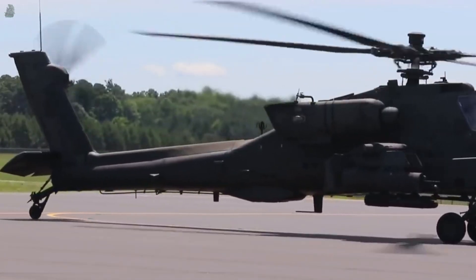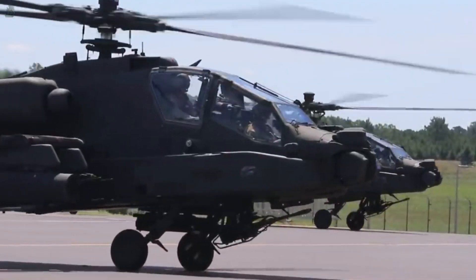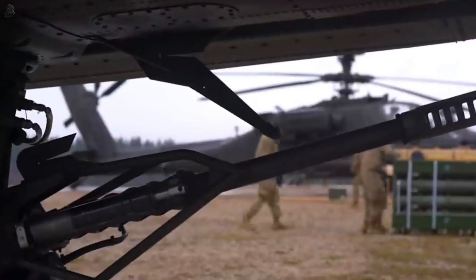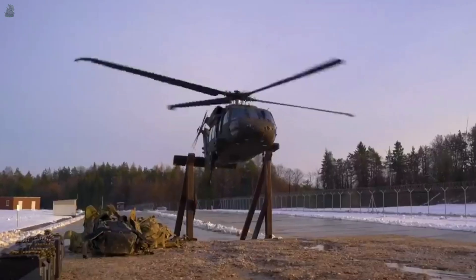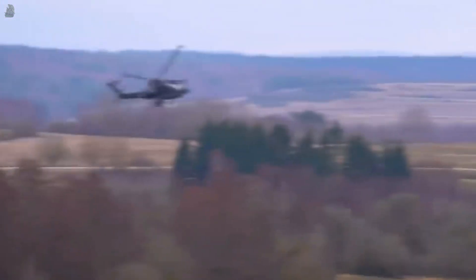Additional operators include: Singapore Air Force with 19 helicopters, South Korean Army with 36, Taiwan Army with 29, United Arab Emirates Air Force with 28 aircraft, United Kingdom operating 67 AgustaWestland Apaches, and the United States Army with 1,891 Apache attack helicopters.